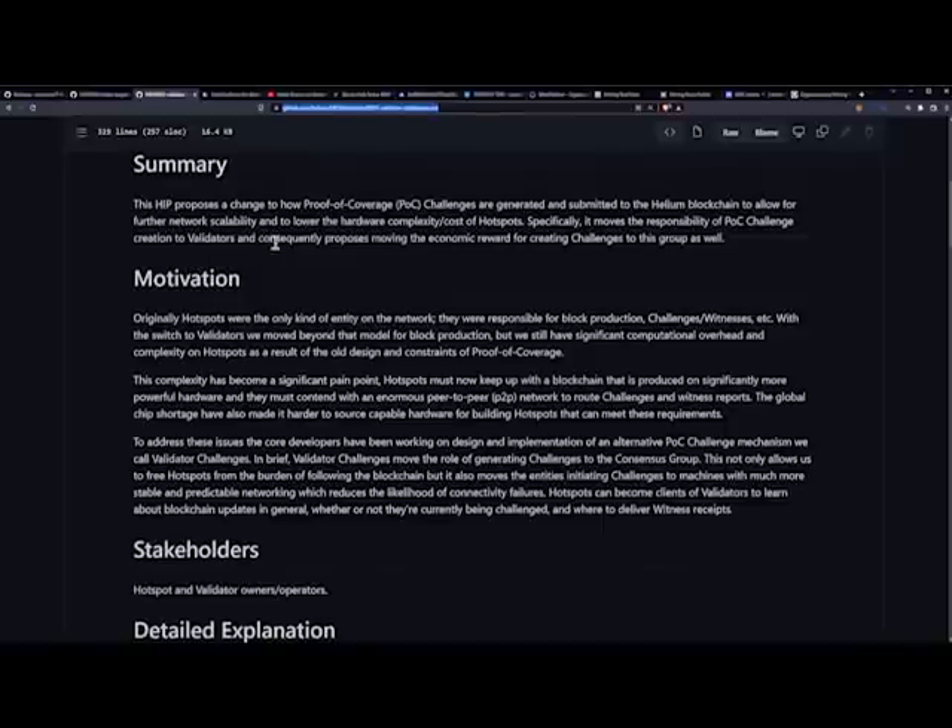The summary for HIP 55: this proposal proposes a change to how proof of coverage challenges are generated and submitted to the Helium blockchain, to allow for further network scalability and to lower the hardware complexity and costs of hotspots. Specifically, it moves the responsibility of proof of coverage challenge creation to validators and consequently proposes moving economic rewards for creating challenges to this group as well.